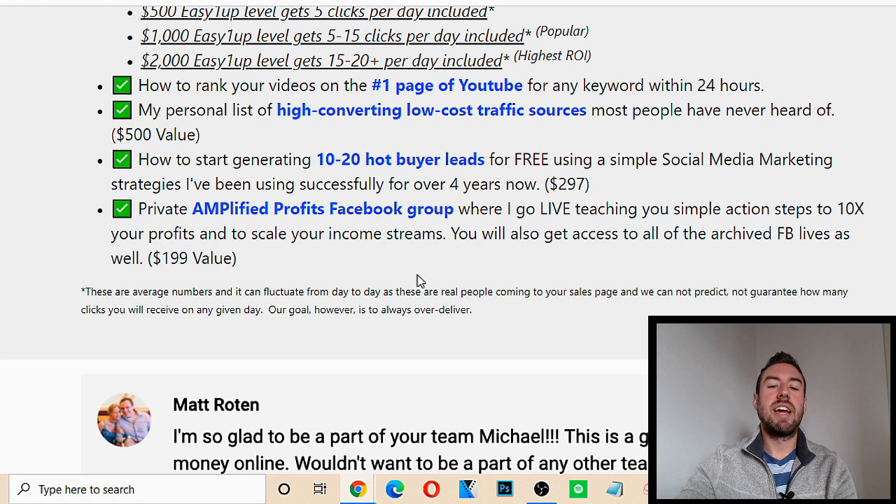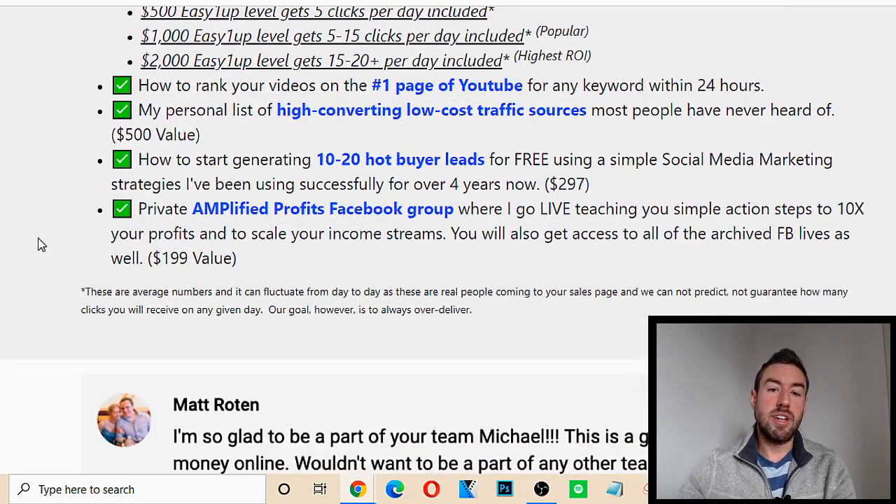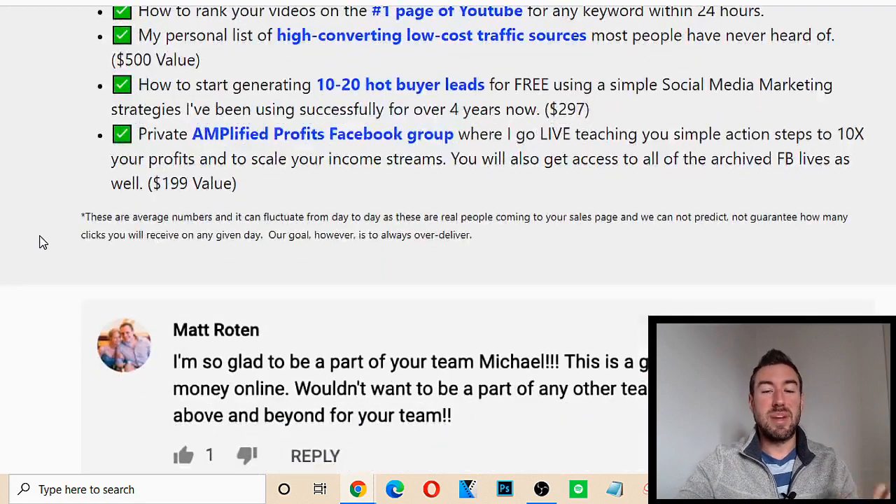You're also going to get training on how to start generating 10 to 20 hot buyer leads for free using simple social media marketing strategies. So if you join at the $2,000 level and maybe you don't have a lot of extra money for paid ads, not to worry — with this training, you're going to learn in about 30 minutes a day how to do simple step-by-step strategies to start getting leads and sales without spending a dime.